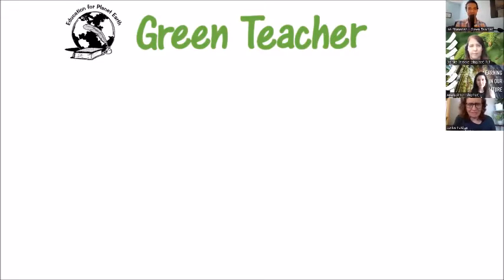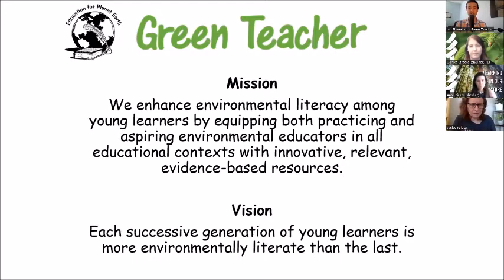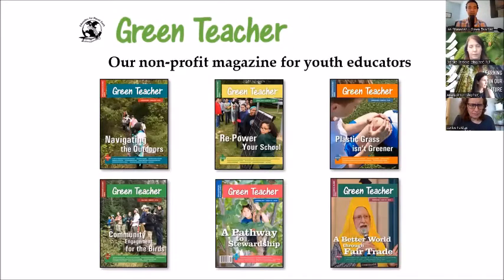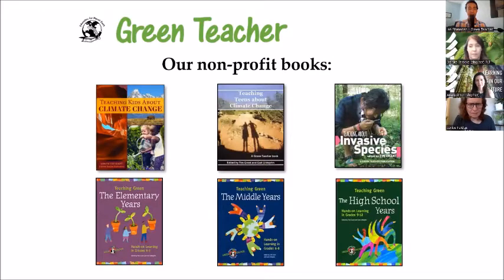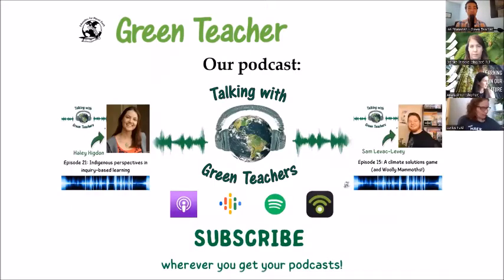Green Teacher is a non-profit organization that has existed for over three decades. Our mission is to enhance environmental literacy among young learners by equipping educators with evidence-based, relevant, and innovative resources. Our vision is to ensure that each successive generation is more environmentally literate than the last. We have our quarterly magazine and resource portal, non-profit books including Teaching Kids About Climate Change and Teaching Teens About Climate Change, and a podcast — Talking With Green Teachers — available wherever you get your podcasts. We just put up an episode about managing eco-anxiety and ecological grief.